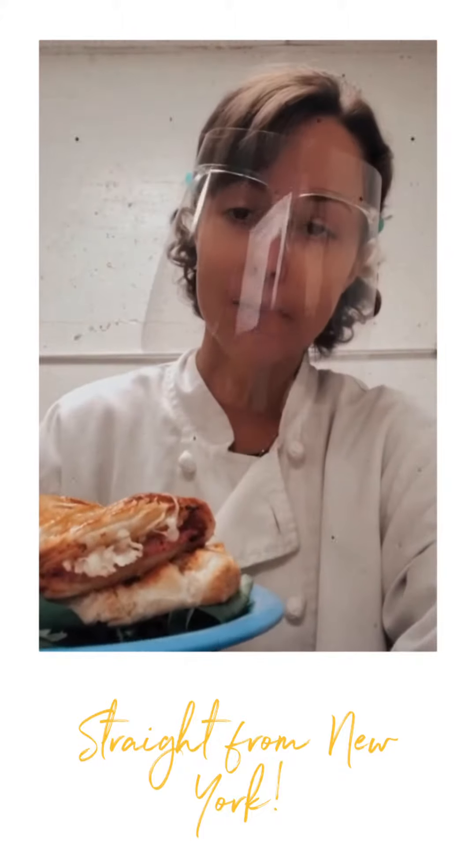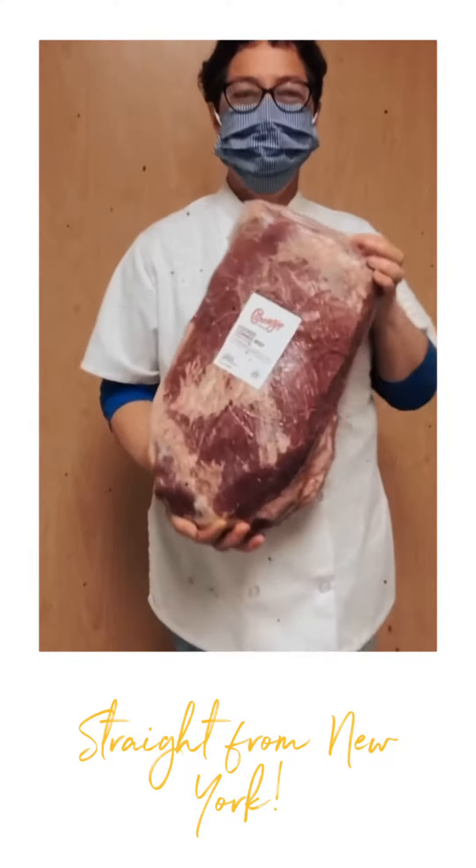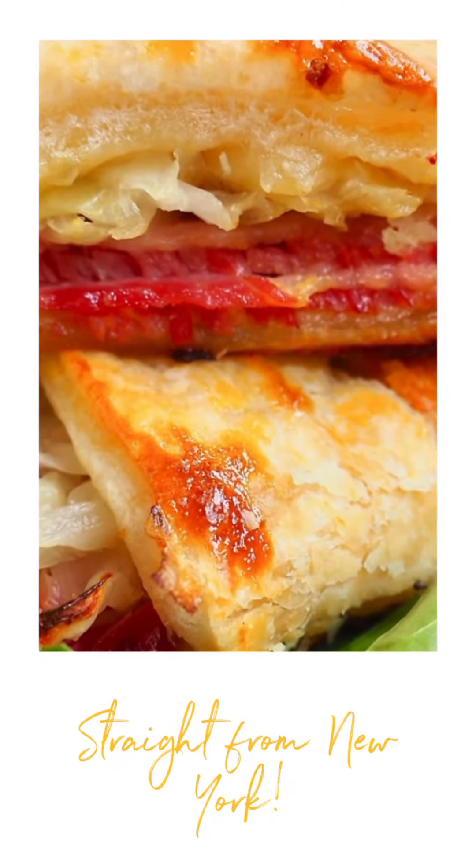To celebrate our first St. Patrick's Day together, we've imported corned beef from Carnegie Deli in New York and are crafting it into a special braid with sauerkraut, Dijon mustard, and puff pastry.